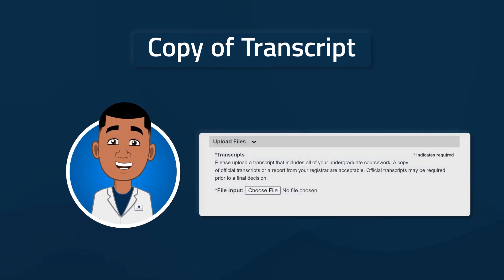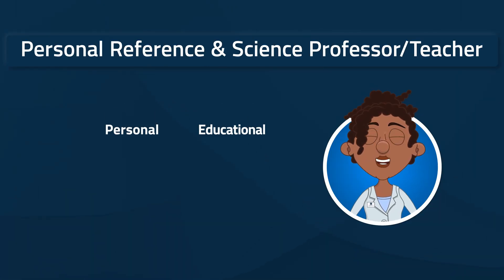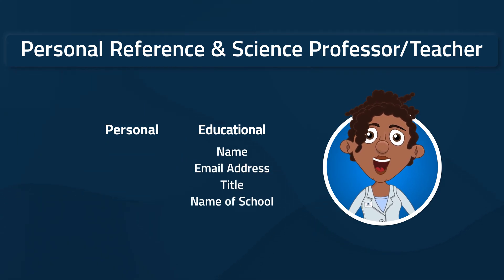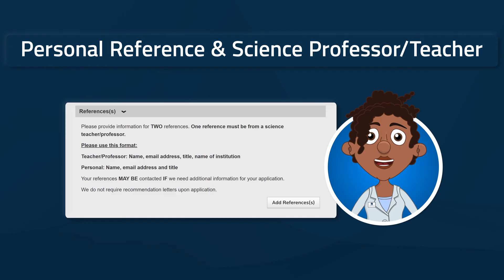You'll upload the transcript at the end of the application process. We will need contact information for two references, but good news — you don't have to ask your references for letters. However, it is a good idea to let your references know we may be in touch so they are prepared. For now, we will need name, email address, title, and name of the college or high school of your educational reference, and name, email address, and title of your personal reference. Simply copy and paste this information from your Word doc into the text box in the application form.